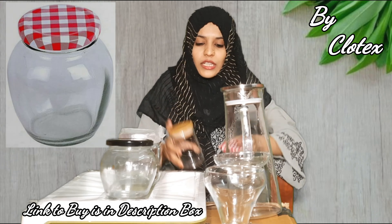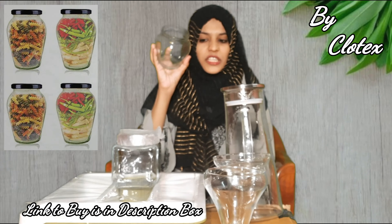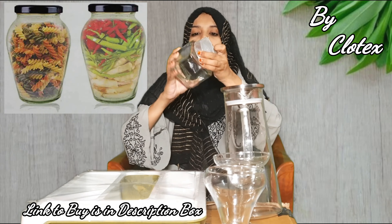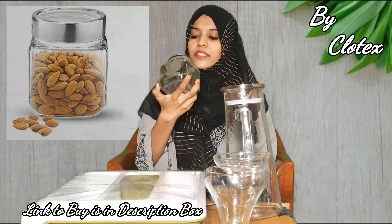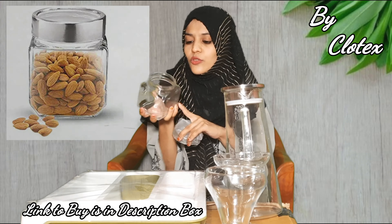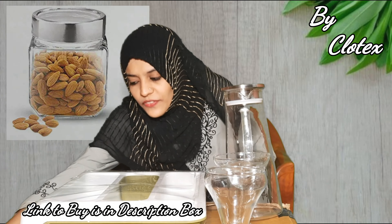Now let's go to the next glass jars. You can get a slightly bigger size glass jar with a lot of space. The next glass is a square shape — you can store kitchen products in it. It is made of heavy, durable glass and comes with a silver color lid. You can get different shapes and designs and order accordingly.